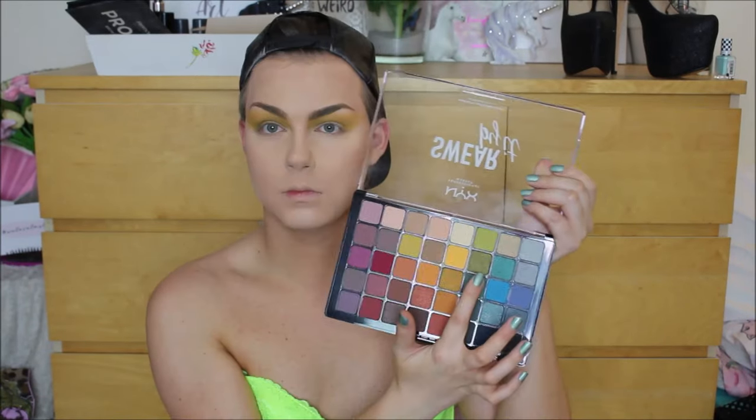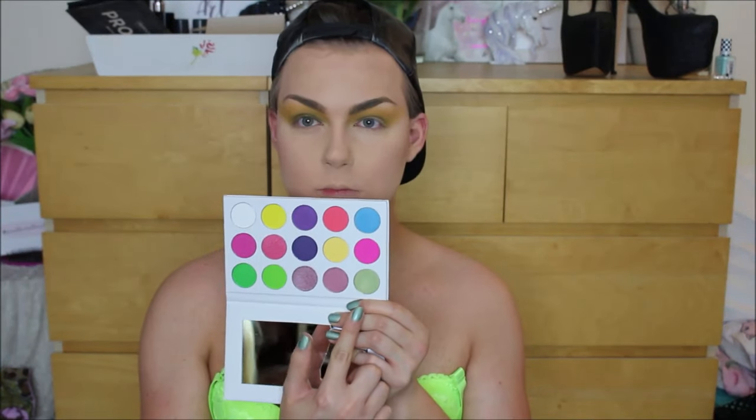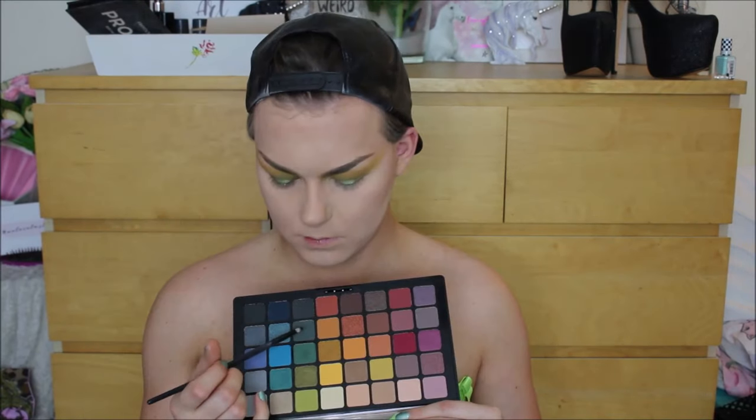For my eyelid, I took the gorgeous olive green shimmer. I didn't cut my crease or anything — I just patted this all over my lid. I wanted this look to be a little bit more smoky and grungy, so it wasn't really precise; I kind of just applied that all over my eyelid area. To make this into more of a spotlight eye, I took this absolutely stunning kind of pastel green from the Give Face Cosmetics construction palette and just made it more into a spotlight eye.